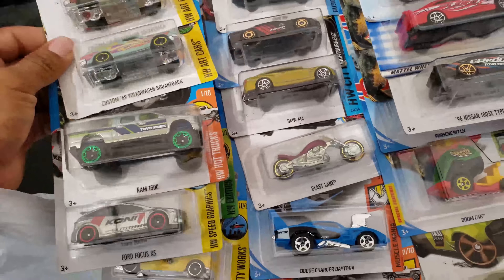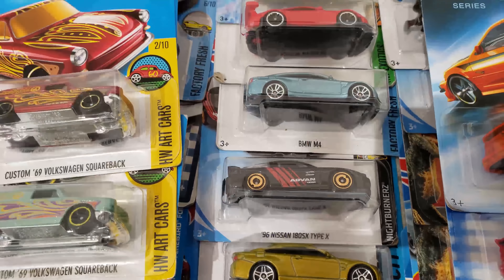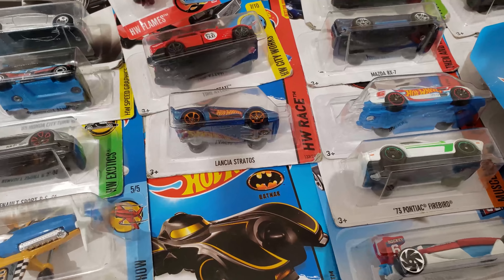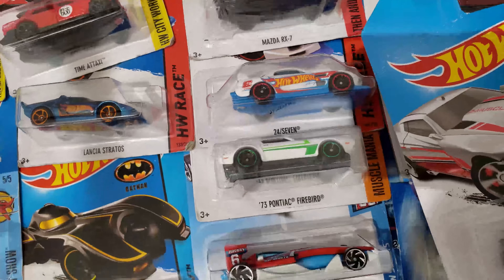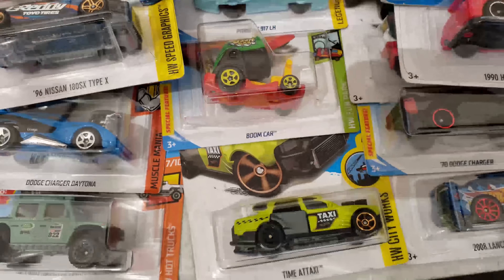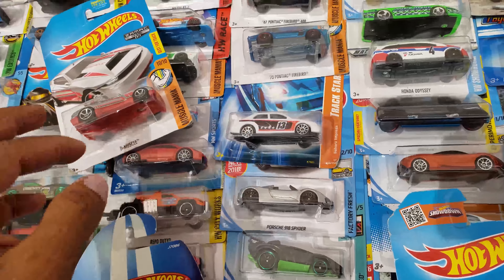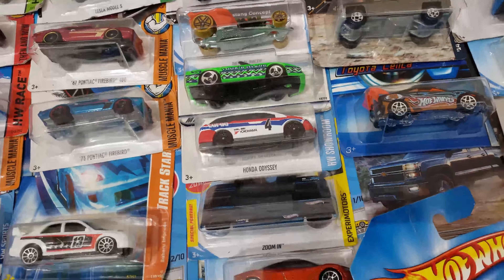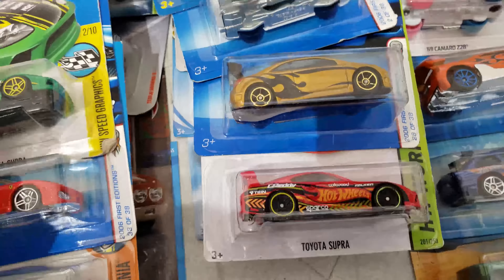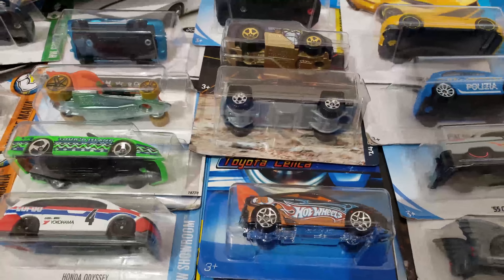There are some great ones underneath — let's see, that one's a treasure hunt. Take a look at this Batman. Yeah, I'm definitely taking the Honda JDMs for sure. Toyota Celica too.